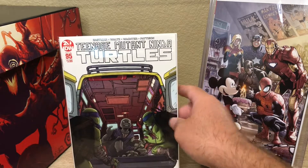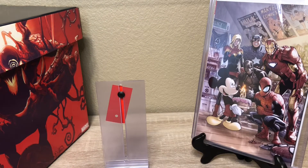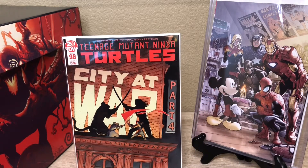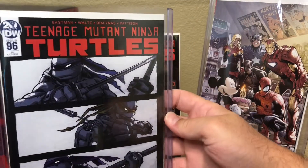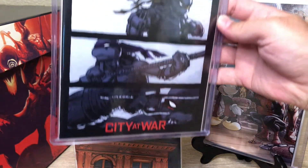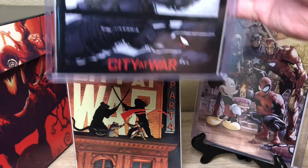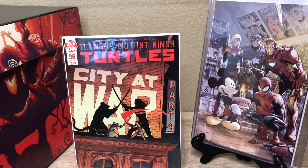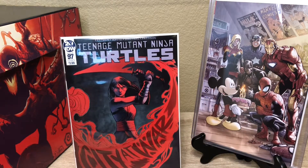We got issue 95 second print, and also issue 96 — I believe this is second print as well. We do have a 96 retailer incentive cover that I got a while ago — sick. Issue 96 pretty sure is the second print. Then we got today's stuff — issue 97. I think we ordered some 97s off one of the websites; there were supposed to be some exclusive covers and I think I was able to get at least one or two.